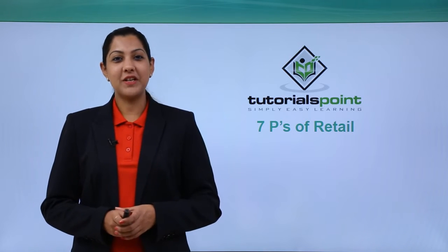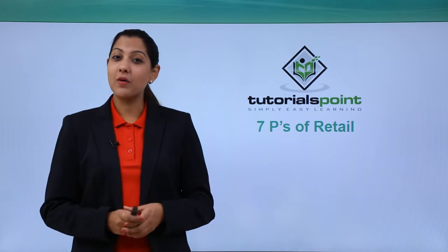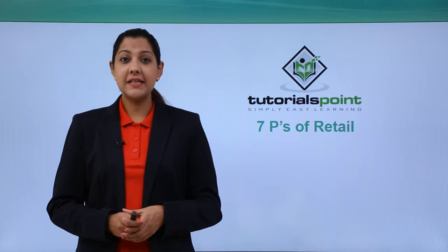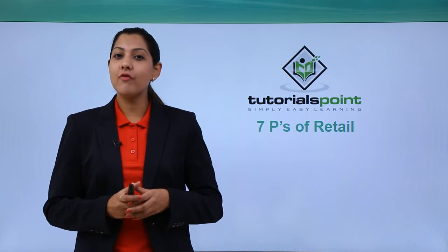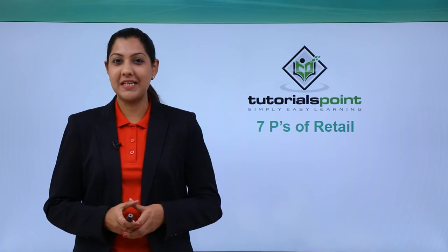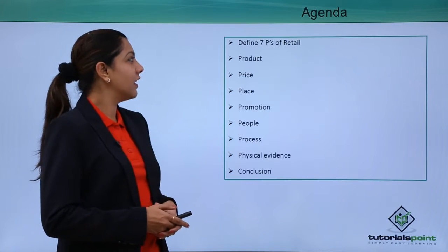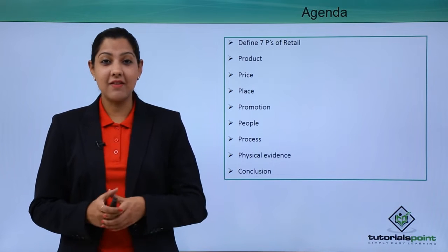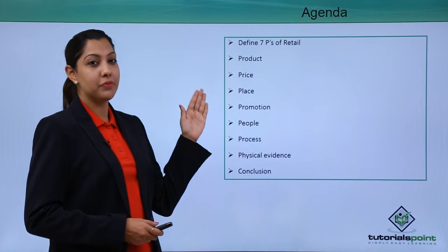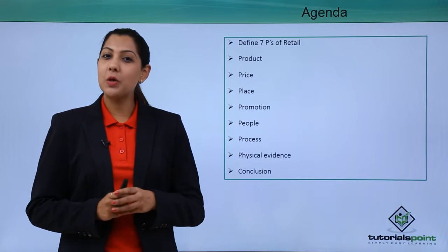Hello friends, welcome to another video on Tutorials Point with me, Richa. Today, under the retail segment, we will talk about the seven P's of selling. These seven P's are product, price, place, promotion, people, processes, and physical evidence. We will talk about all of these seven P's in detail today.